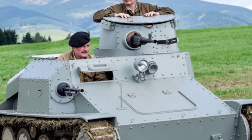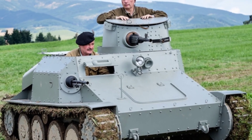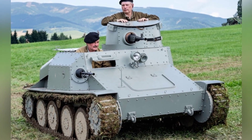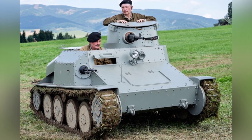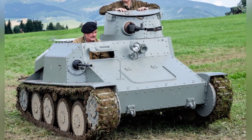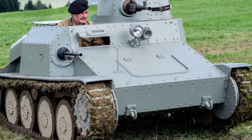Before World War II, Czechoslovakia had the strong military-industrial enterprise of Skoda, which was quite proficient in tank design and manufacturing. The more famous tank models were the 35T and 38T, both of which participated in many battles during World War II. In the 1930s, Czechoslovakia also had another mass-produced light tank, the VZ-4.